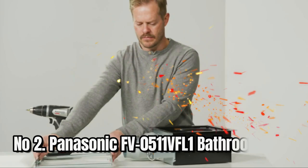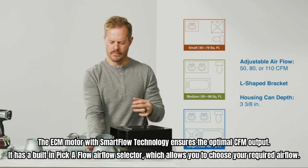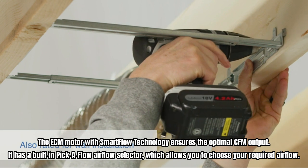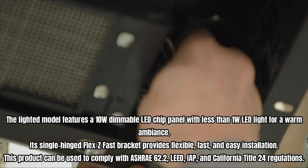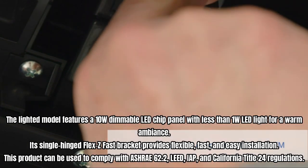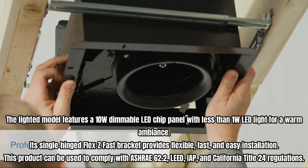Number 2: Panasonic FV-0511 VFL-1 Bathroom Fan. The ECM motor with smart flow technology ensures the optimal CFM output. It has a built-in pick-a-flow airflow selector, which allows you to choose your required airflow. The lighted model features a 10W dimmable LED chip panel with less than 1W LED light for a warm ambience.